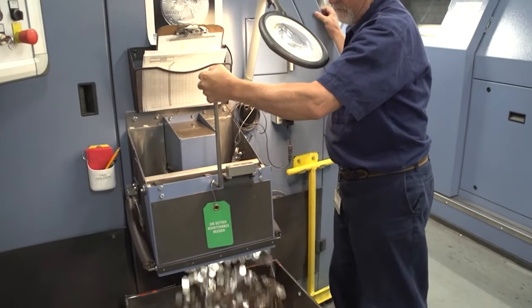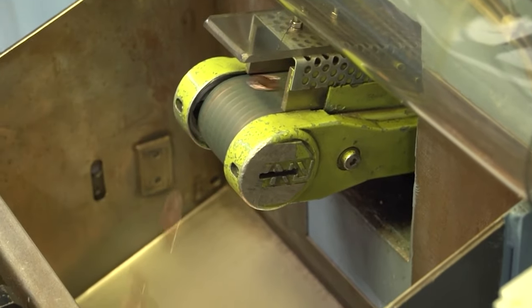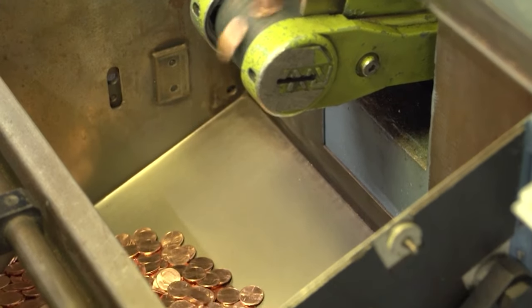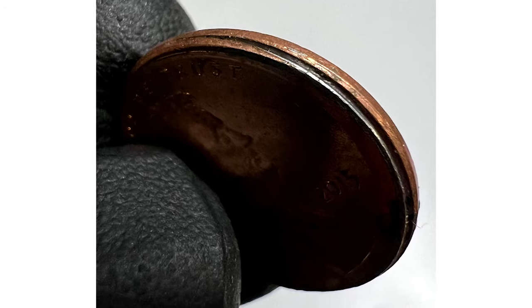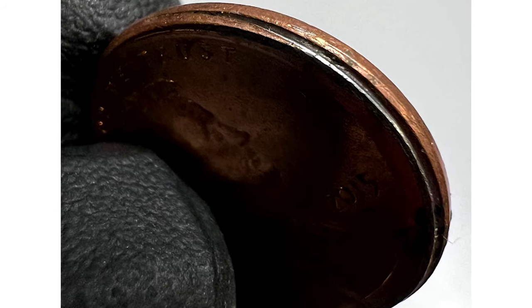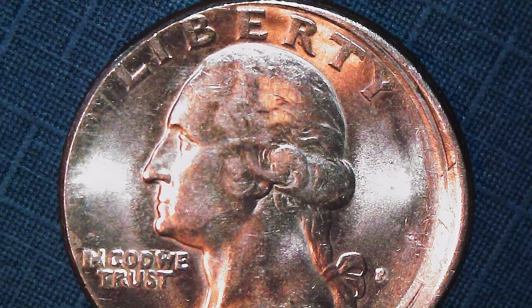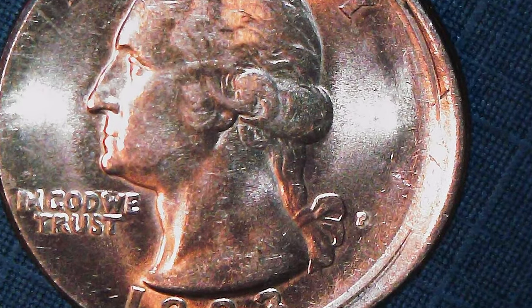Rarity and value. Are broad strike coins rare, and do they hold significant value? The answer is a resounding yes. Due to their unique nature and scarcity, broad strike coins are highly sought after by collectors. The more pronounced the error, the higher the potential value. It's the perfect blend of rarity and numismatic appeal.